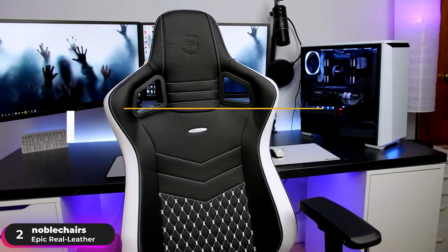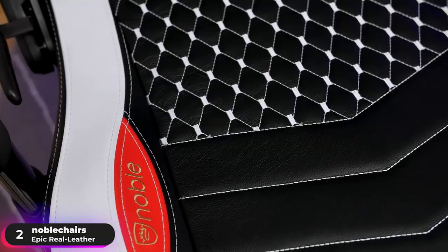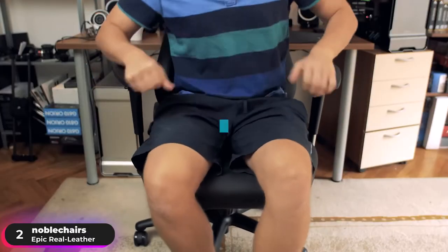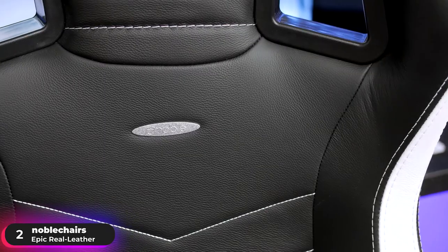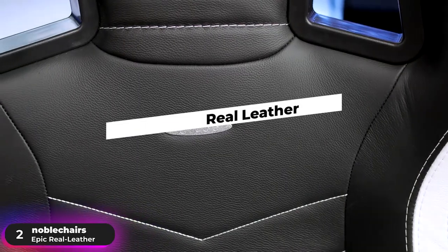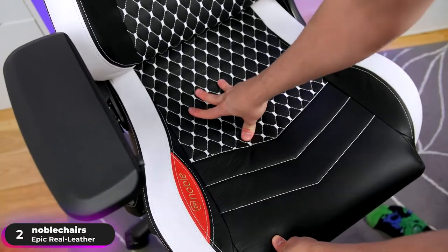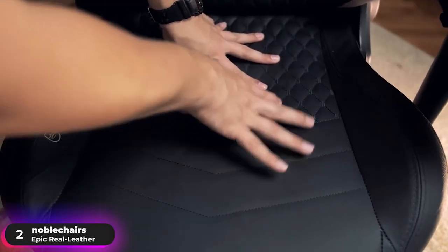Find the perfect angle using the integrated rocking mechanism complete with a locking function, which lets you lock the angle between the backrest and seat pan, and adjust the counter-pressure of the rocking mechanism to find the perfect seated position. Get unsurpassed breathability with its genuine real leather covering. Thanks to the superior craftsmanship, the result is a durable, low-maintenance, UV and moisture-resistant seat that also happens to be incredibly comfortable.